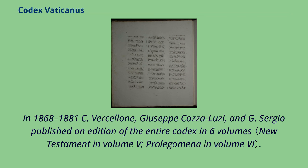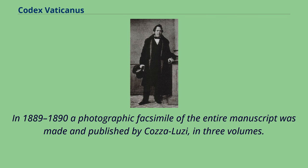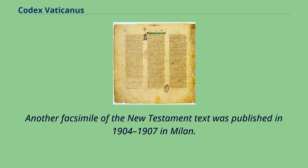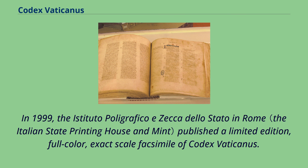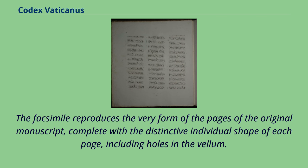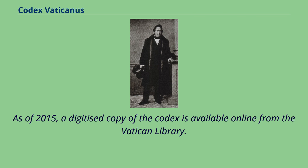In 1868–1881 Cozza-Luzi, Giuseppe Cozza-Luzi, and G. Sergio published an edition of the entire Codex in six volumes. A typographical facsimile appeared between 1868 and 1872. In 1889–1890 a photographic facsimile of the entire manuscript was made and published in three volumes. Another facsimile of the New Testament text was published in 1904–1907 in Milan, making the Codex widely available. In 1999 the Istituto Poligrafico e Zecca dello Stato in Rome published a limited edition, full-color, exact-scale facsimile, reproducing the very form of the pages including holes in the vellum, with an additional prolegomena volume of 74 pages. As of 2015, a digitized copy of the Codex is available online from the Vatican Library.